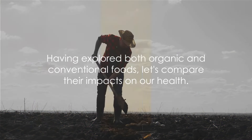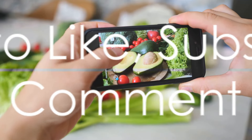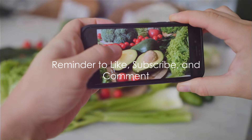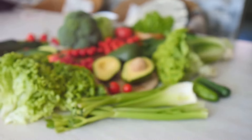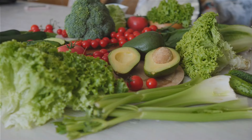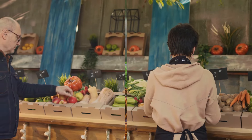Having explored both organic and conventional foods, let's compare their impacts on our health. Before we dive deeper, do remember to hit that like button, subscribe and drop your thoughts in the comments below. Your interaction fuels our passion to bring you more quality content. Alright, back to our main topic.